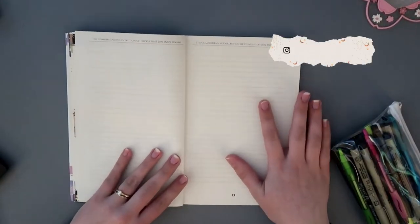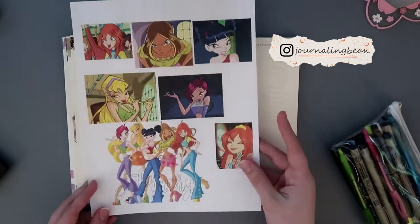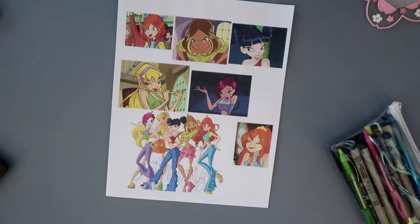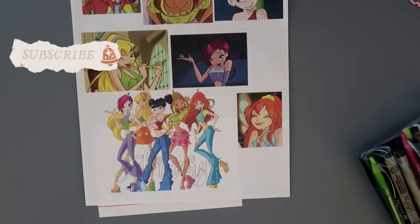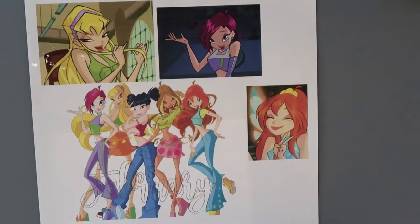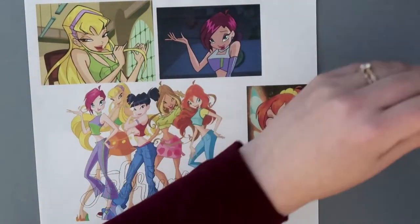Hello friends, it's Christina and welcome back to another video. Today we're going to be planning the February reading journal spreads. I'm really excited — my reading hasn't been the best but it's okay, I do still plan on reading.